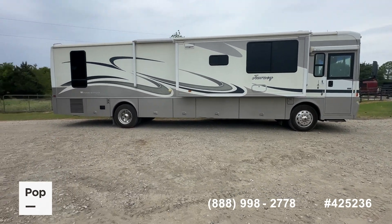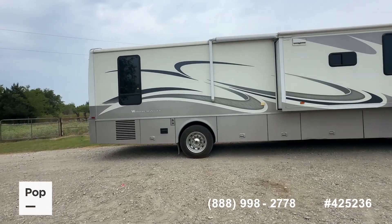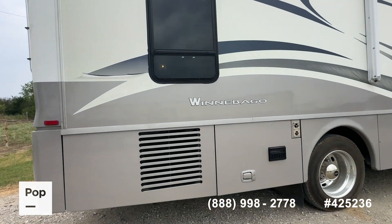Outside, the unit still shows well above average for the age of the unit — just some very minor fading and cracking on some of the vinyl graphics. We'll get in a little closer and show you that.